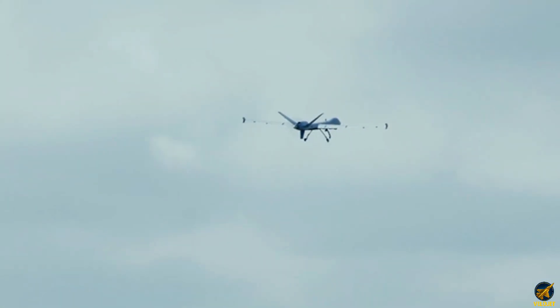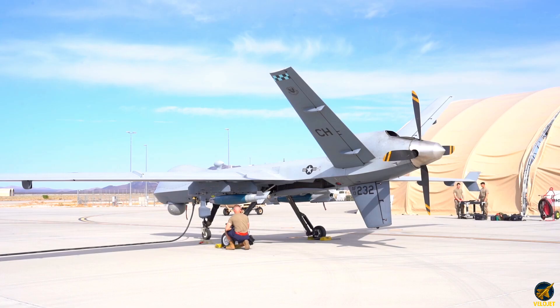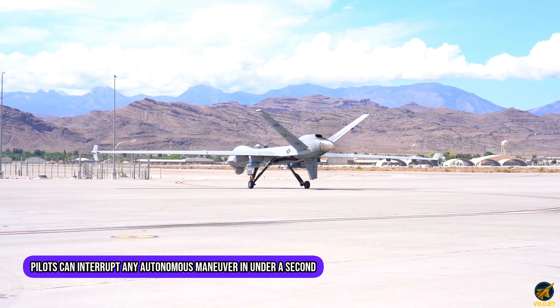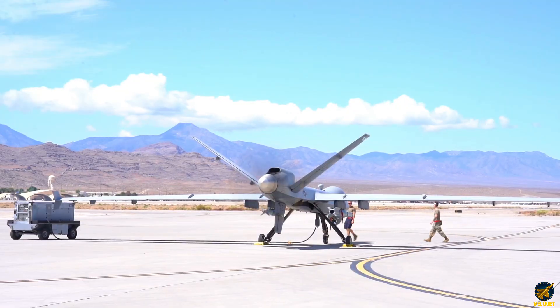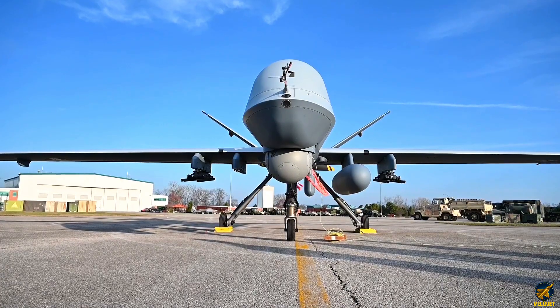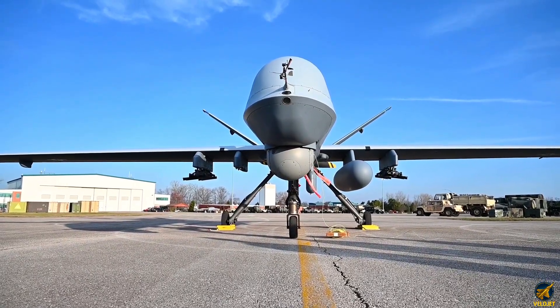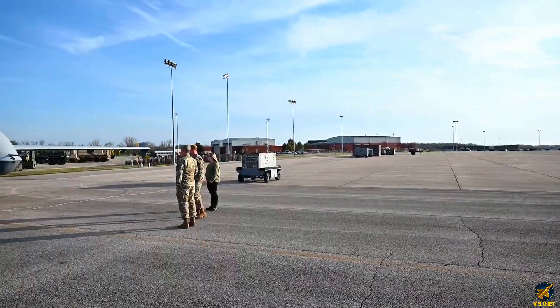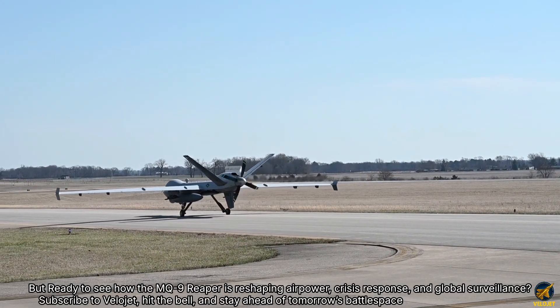Yet through every upgrade, the human-in-the-loop remains sacrosanct. Pilots can interrupt any autonomous maneuver in under a second, safeguarding rules of engagement and ethical oversight. This blend of autonomy and intentional control isn't about replacing humans — it's about enhancing mission clarity and responsible decision-making in a volatile world.